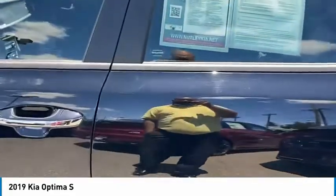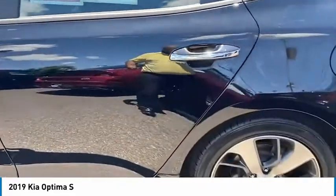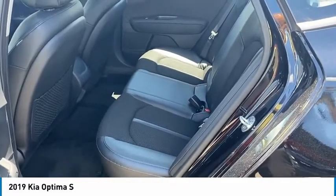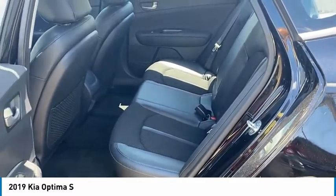Take a look at the back of this vehicle — very spacious. You've got your half leather, half cloth in the middle. Very clean.